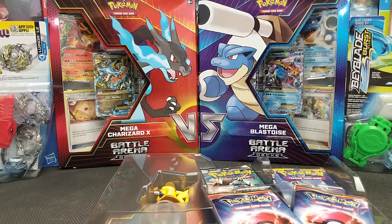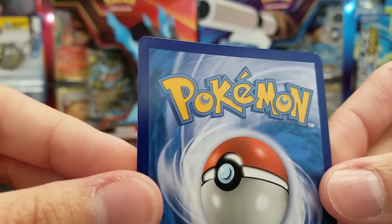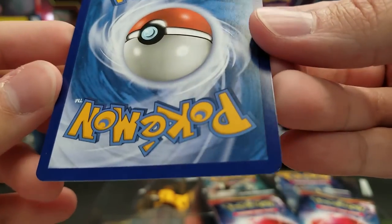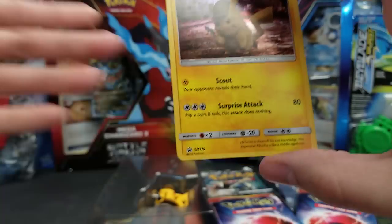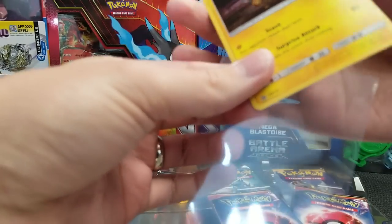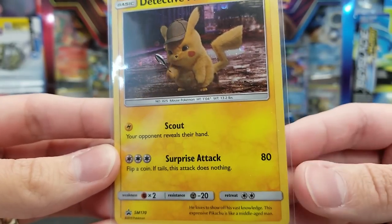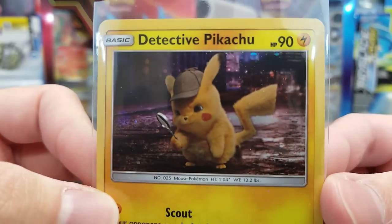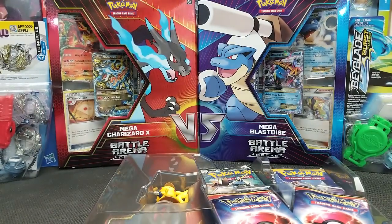Looking at the promo card closely — all the edges look good. There's a little white spot up there, but no dense abrasions, so it actually appears to be a near-mint Pokemon card fresh out of the packaging. This is promo SM170. It's got 90 HP. Scout reveals your opponent's hand. Surprise Attack does 80, but if you flip a coin and get tails, the attack does nothing. Retreat cost of 2. And look at that adorable Detective Pikachu — also known as Pikapool or Deadchu, or whatever you want to call him.